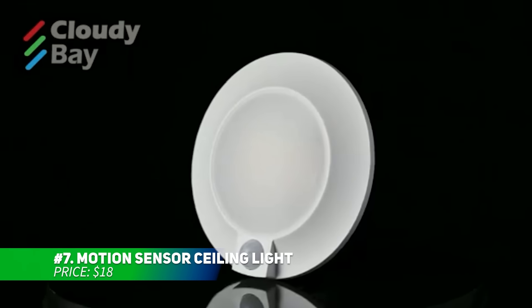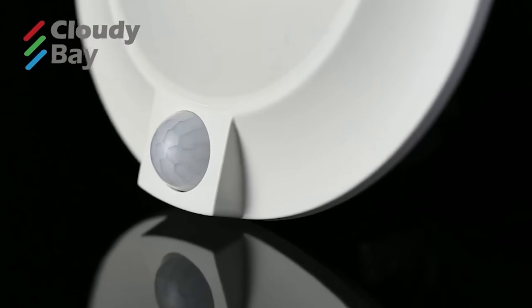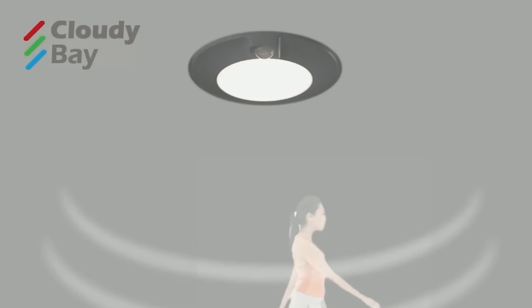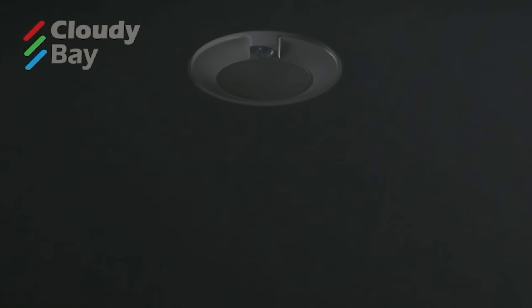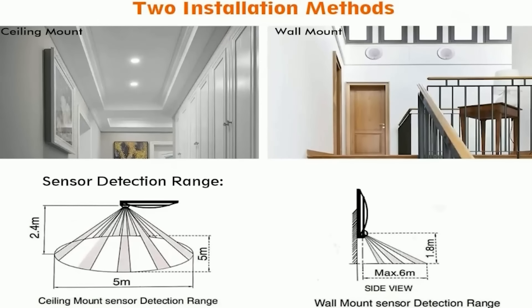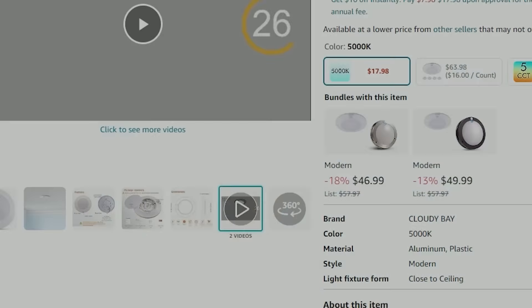This motion sensor ceiling light activates when it detects movement, either day or night. It shuts off automatically after 30 seconds of no motion, making it energy efficient. Its detection range covers up to 120 degrees and a distance of 16 feet, illuminating areas as people pass by. It's an energy saver, consuming only 10 watts while providing the brightness of a 60-watt bulb with a 120-volt AC connection.